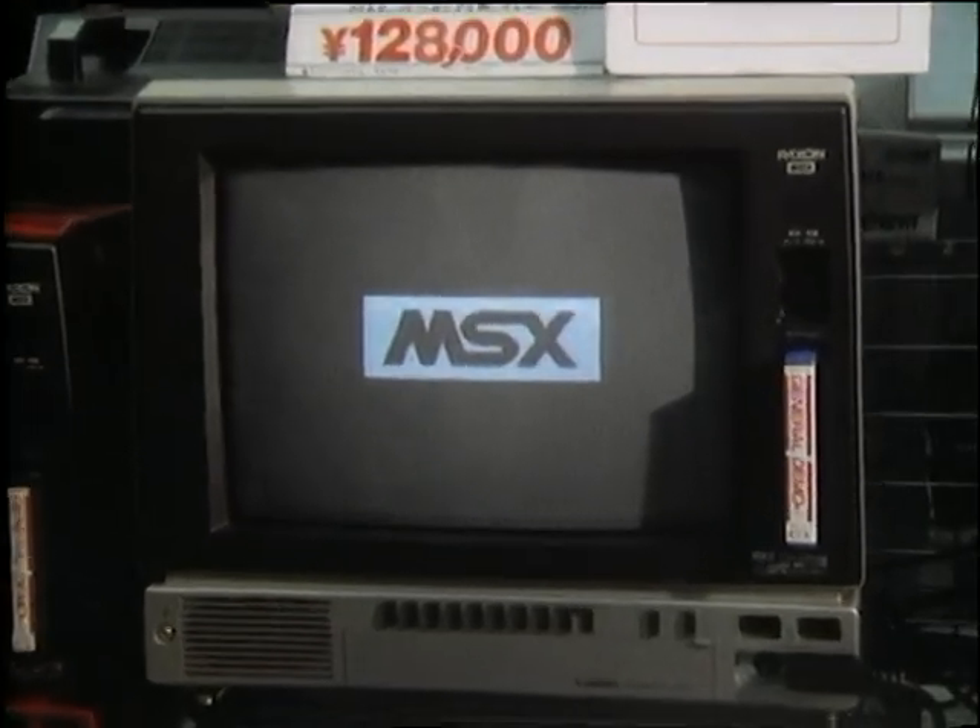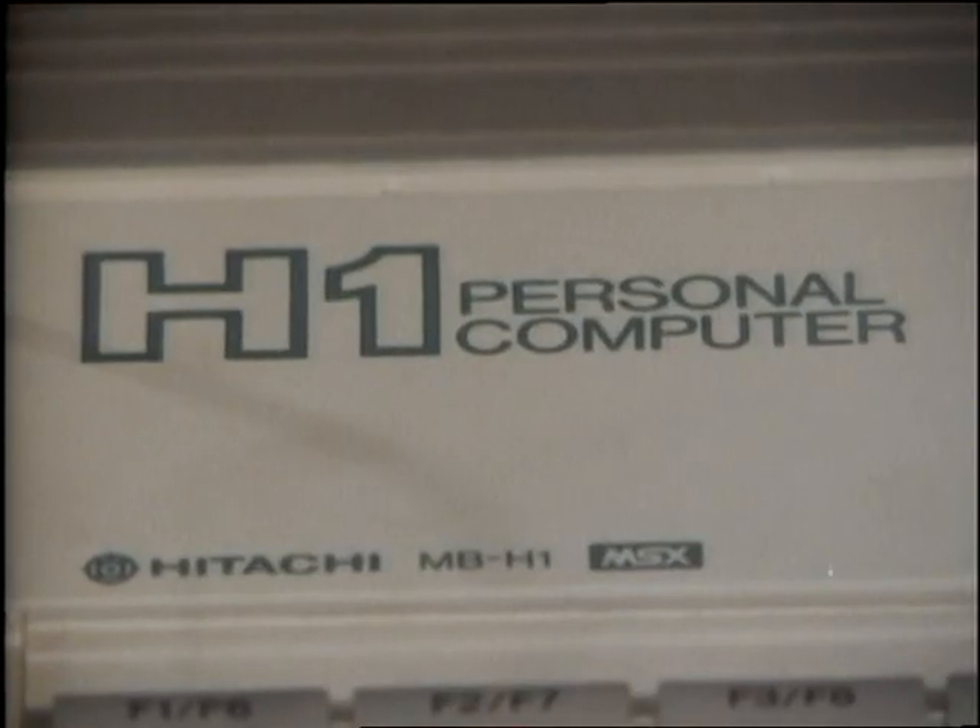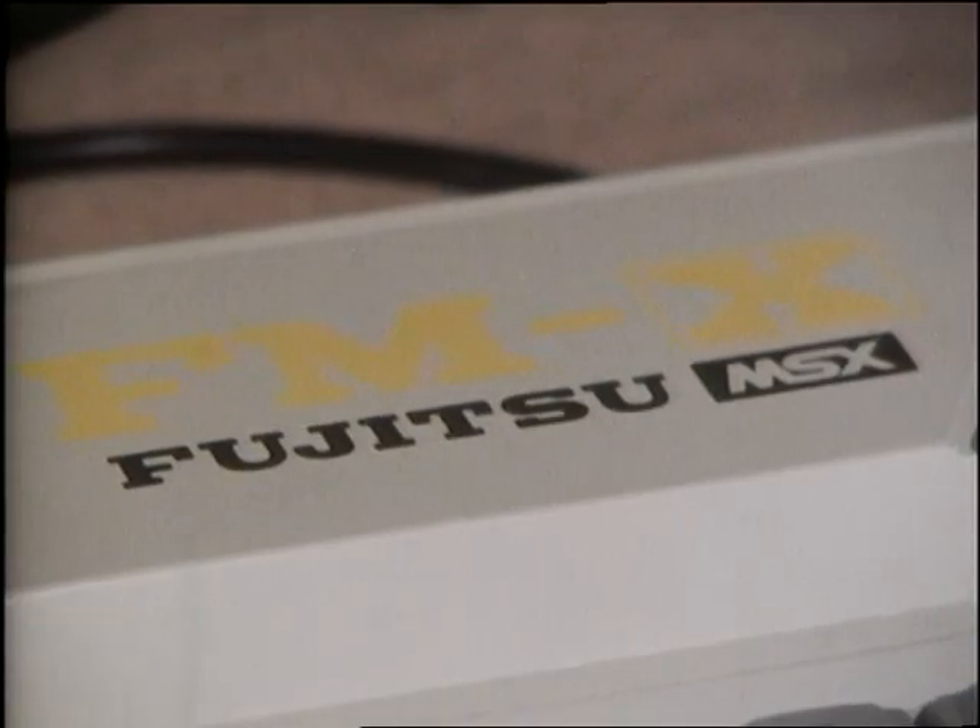Including the very latest generation of MSX home computers, which we'll be telling you about next week, and which pose a very big threat indeed to European and American computer manufacturers.